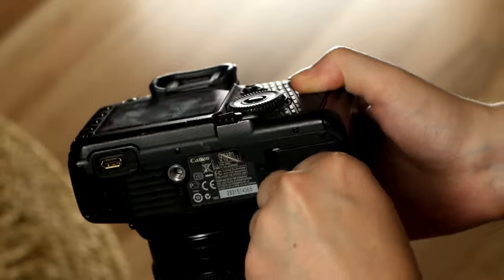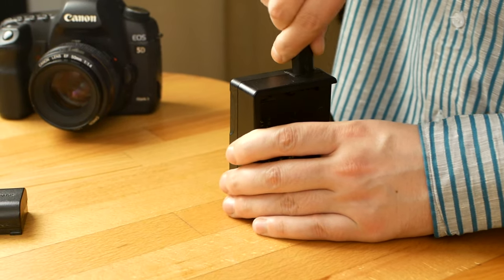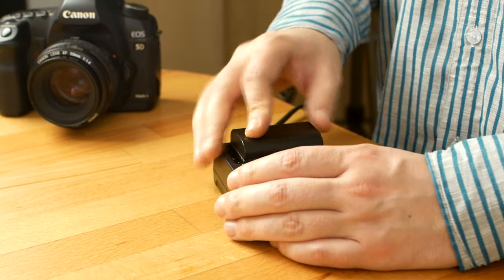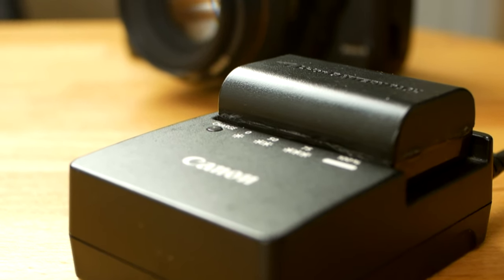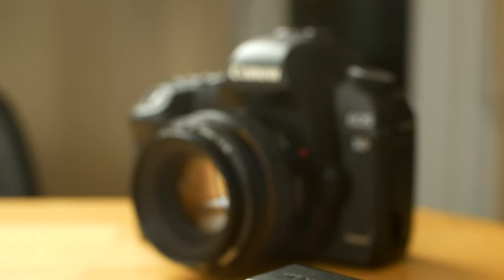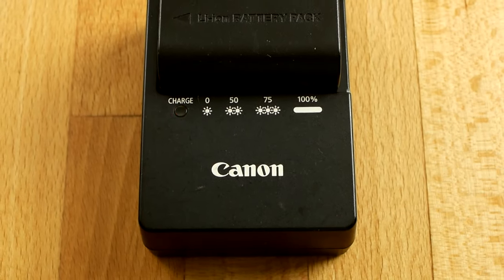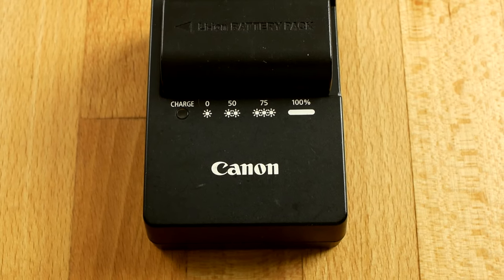Its battery is compatible with lots of Canon cameras, up to 5D Mark IV, 6D, 7D, 60D, 70D, and 80D. Fully charged, you can take up to 850 shots. When charging, the charger gives you indications about how charged your battery is. You can add a grip where you'll be able to add two batteries and make more shots without changing the battery. However, being already so big, I'd rather change the battery during the photoshoot instead of carrying an even larger camera.